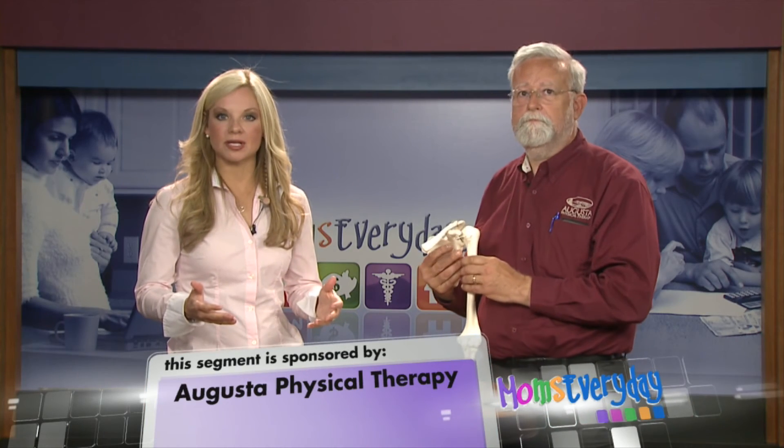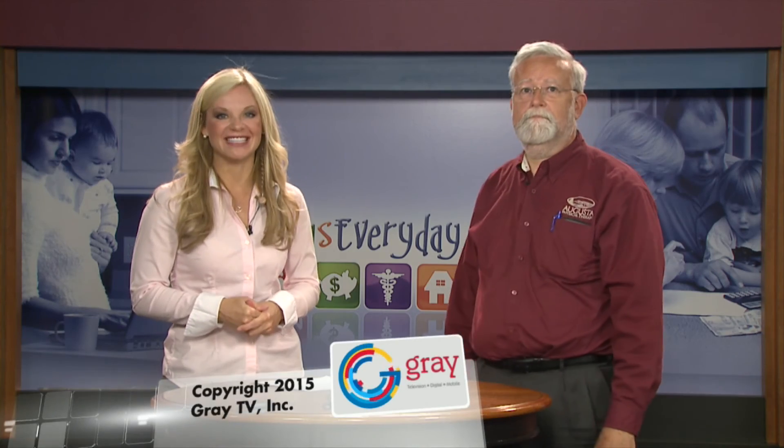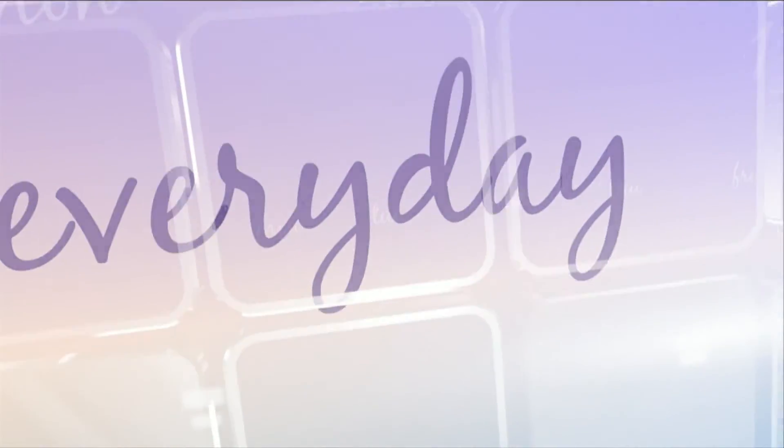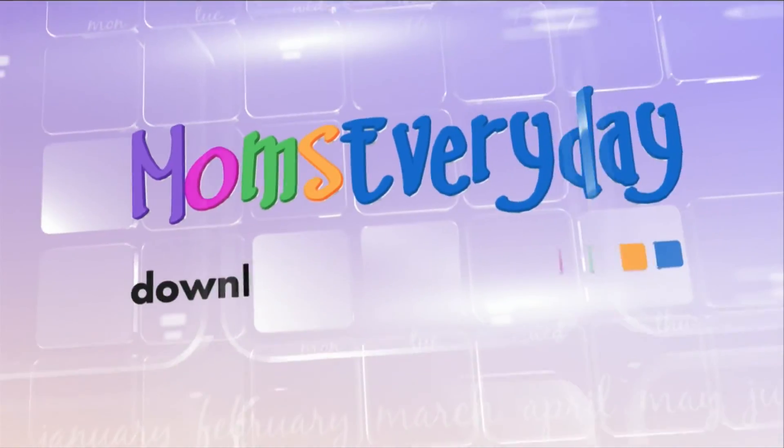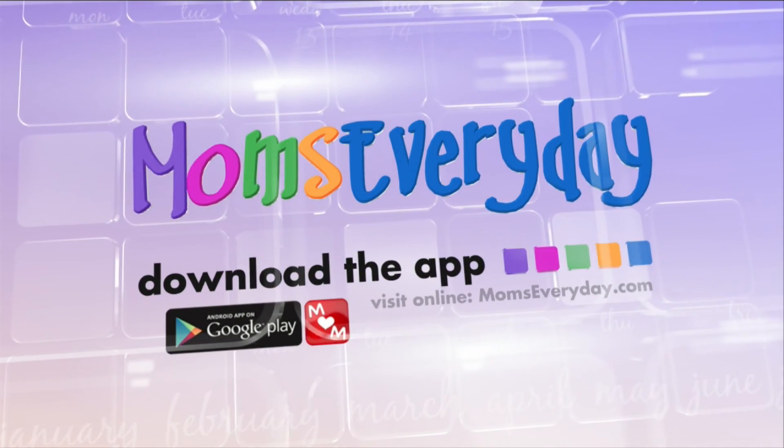If you have any of those symptoms and you want some more information, be sure to visit us on momseveryday.com and check out AugustaPhysicalTherapy.com. Visit Moms Every Day online or on the go through our Moms Every Day app. Download it today to find local solutions for you and your family.